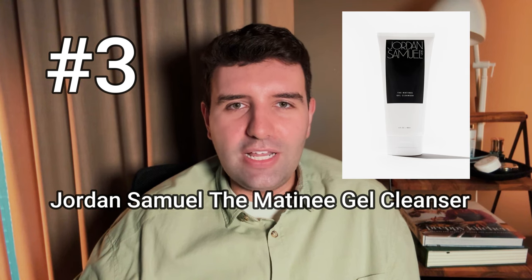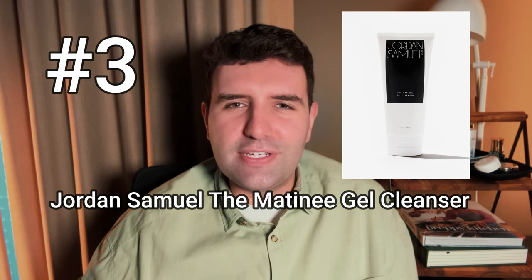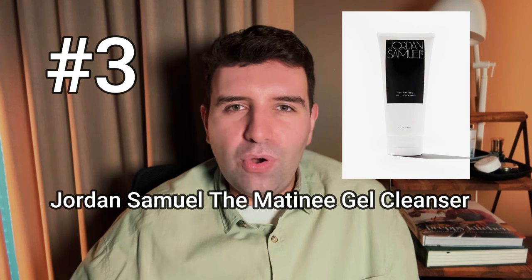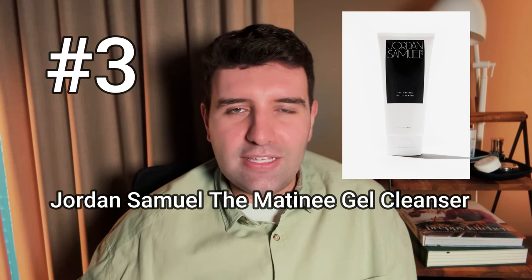Number 3 on the list is the Jordan Samuel Skin Matinee Gel Cleanser. This is also a fairly thick gel texture and it doesn't really lather or foam up. I would consider this a fairly stock standard gel cleanser, except that they've refined the texture just that little bit more, so the cleansing experience is a little bit more interesting than some of the other options on this list — but otherwise works like a standard basic gel cleanser, just elevated a touch.